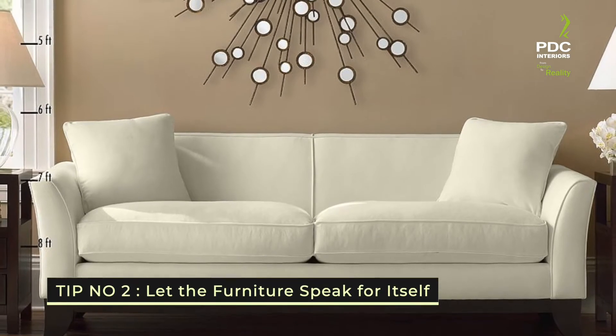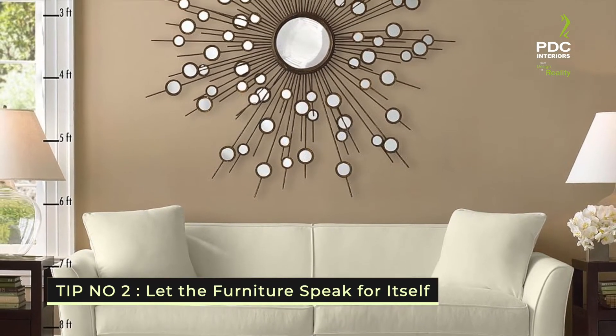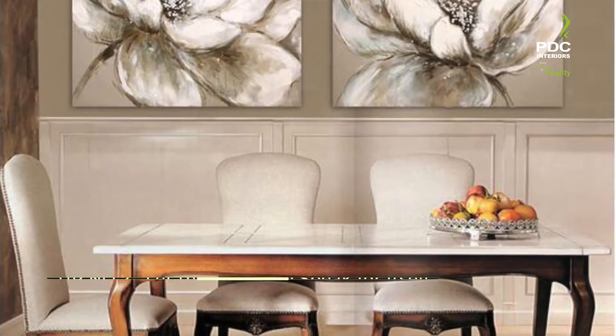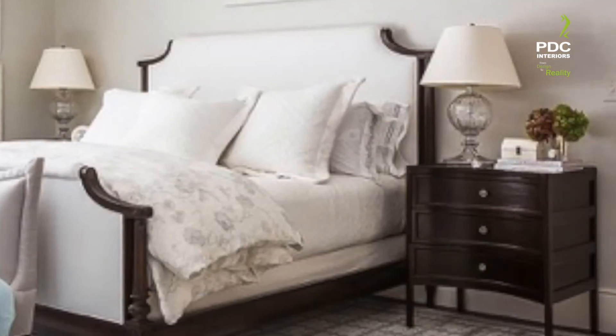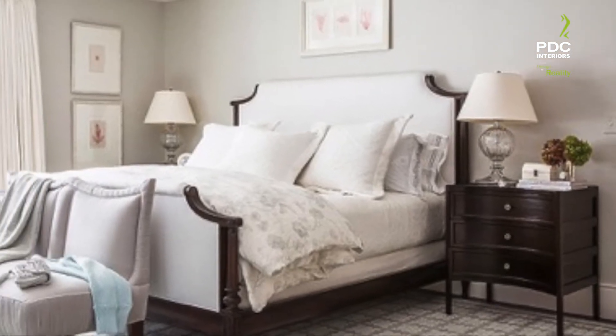Tip number two: let the furniture speak for itself. Don't try too hard to make a big splash. If you put your money into furniture and good fabrics, you will get an elegant, textural feel.